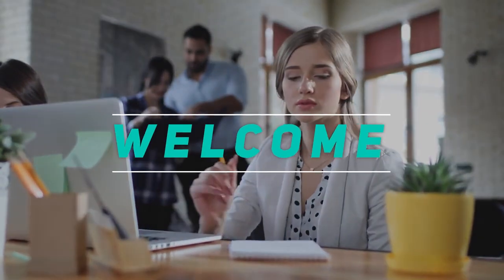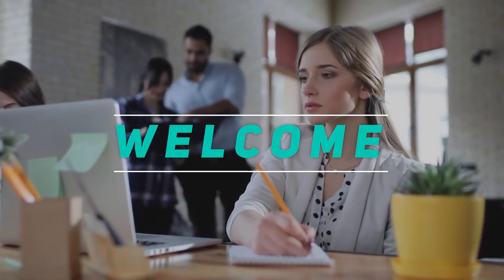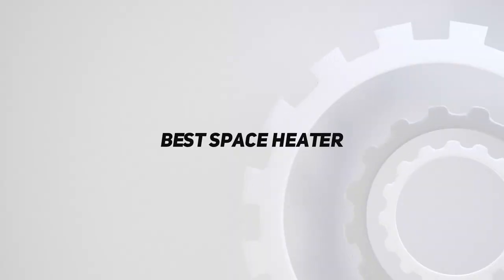Hey, welcome back to my channel. In this video I'm going to talk about the top five best space heaters.